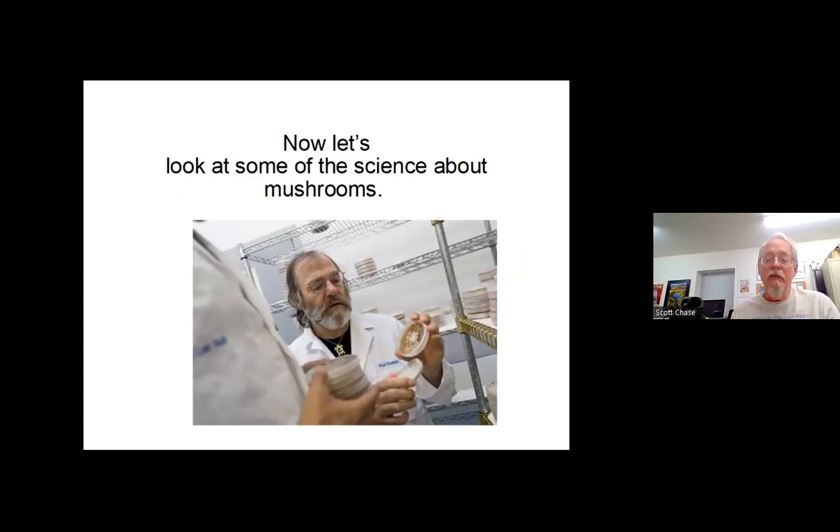Now we'll look at some of the science around mushrooms. Paul Stamets owns a company down in Lower Puget Sound called Fungi Perfecti. You can order their catalog online. He's given Ted talks and other talks about mushrooms that are excellent, and he's written several books on mushrooms — medicinal ones, psychedelic ones — touting all the great properties they have. He has a great way of presenting all of that.